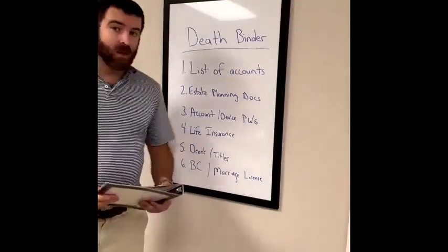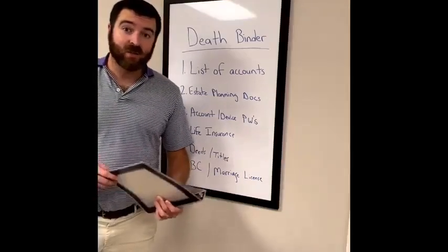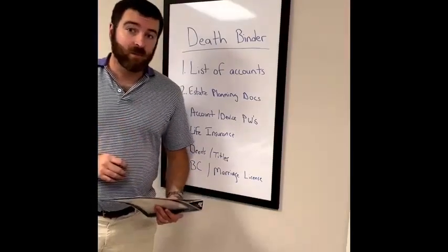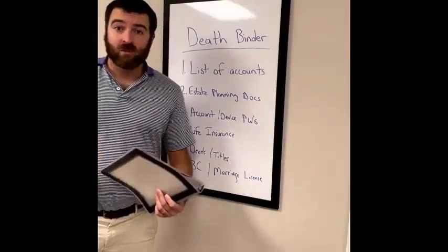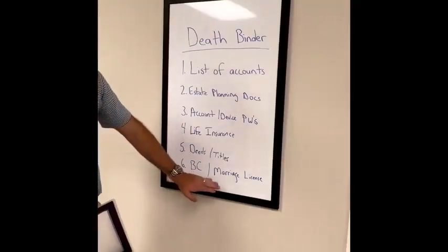Deeds and titles — same thing. During the probate process, you're going to need to have copies of each of those so that you can transfer those documents from your name to your family. If they're easy to find, it makes the process easier on them. Then finally, copy your birth certificates and marriage license — that's always going to make things simpler.